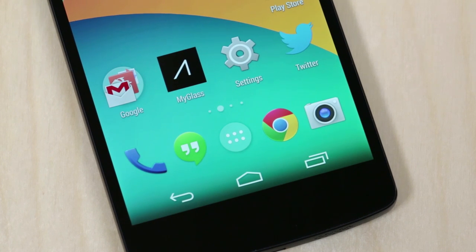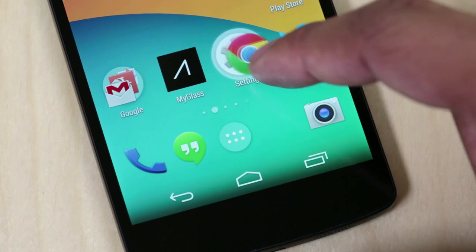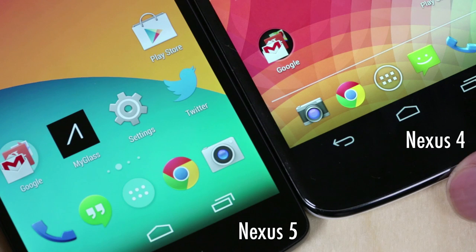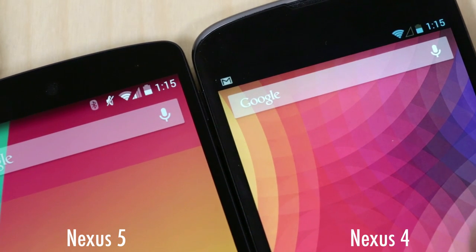Google also elected to go with a flatter design for Android 4.4 KitKat. The icons are slightly bigger, really sharp and bolder. It's all these subtle changes that Google did with Android 4.4 that you may not notice right out of the gate, but it really provides for a more organic experience with Android instead of having some type of skin on top of it. This is pure Android at its finest.